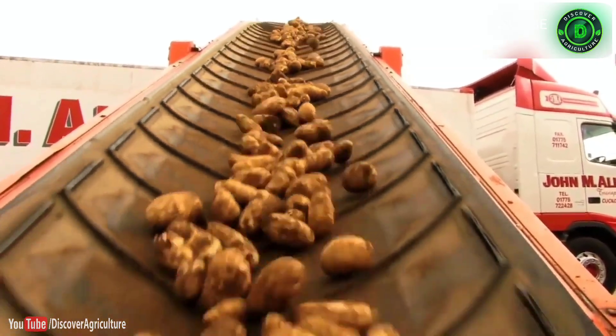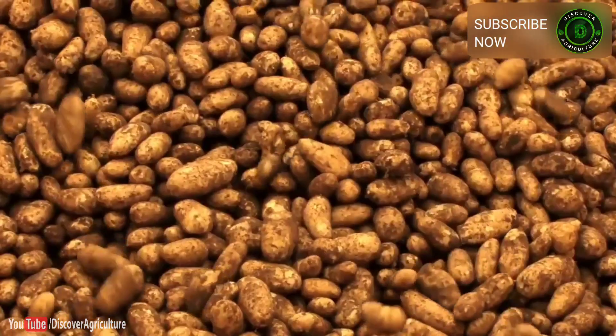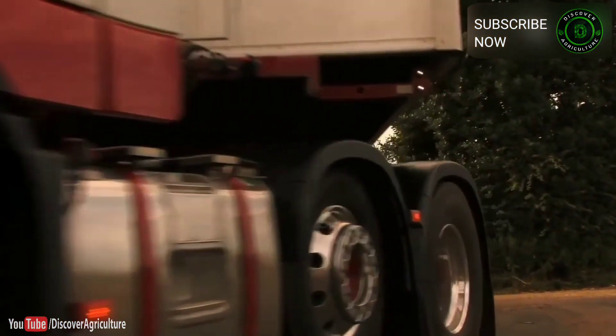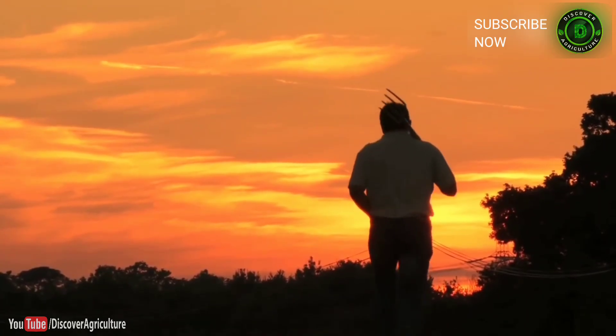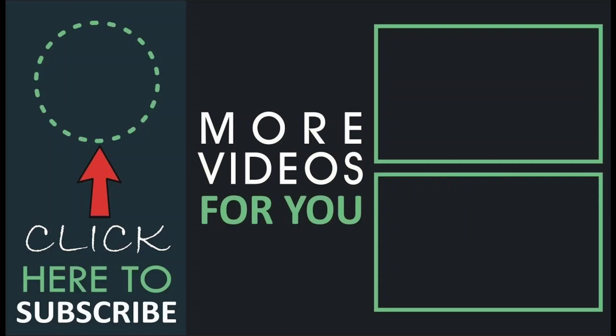So France versus Great Britain — who will win the Bonnotte face-off? The low-cost version has just appeared on the markets, and it's the foodies who will call the winner.